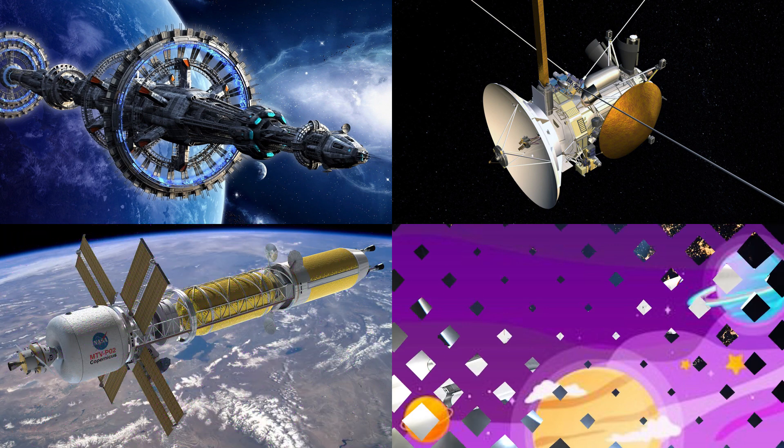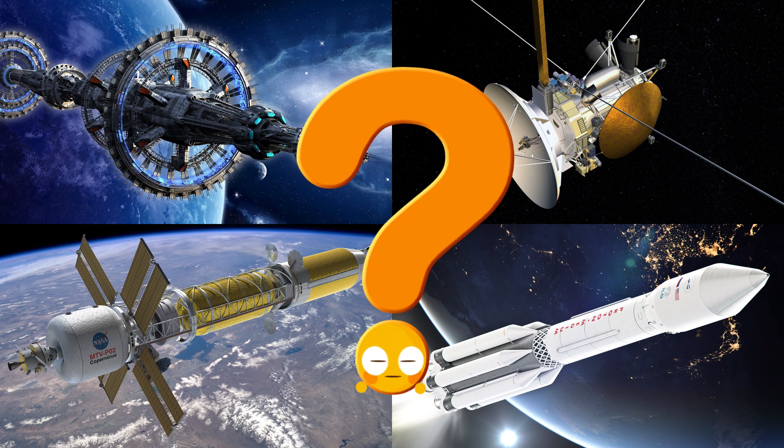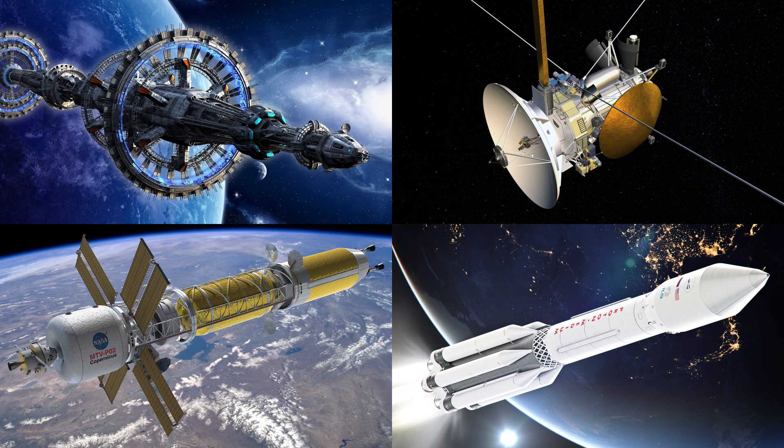Which picture shows the satellite with its solar panels and antenna floating high above Earth? Satellites orbit the planet and help us with communication, navigation, and studying the weather.